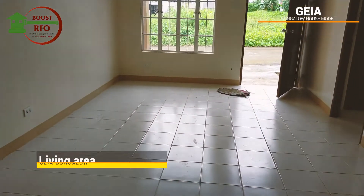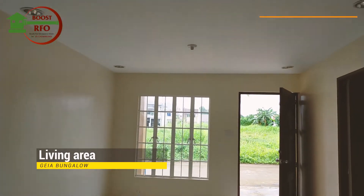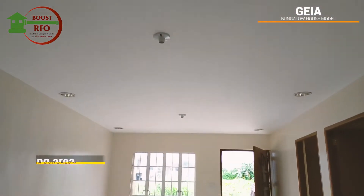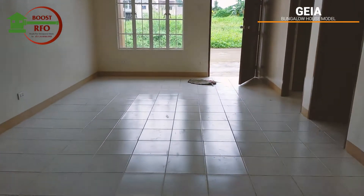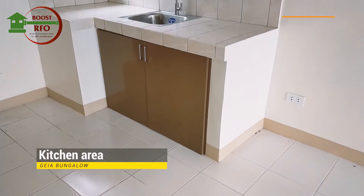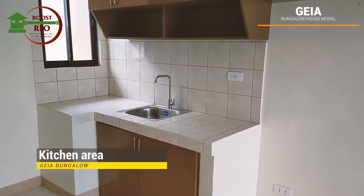You can see here the spacious living area. Beside it is the kitchen area, equipped with countertops and cupboards.